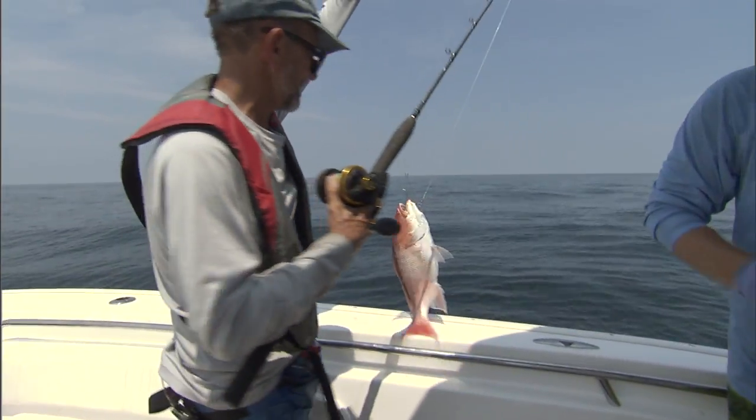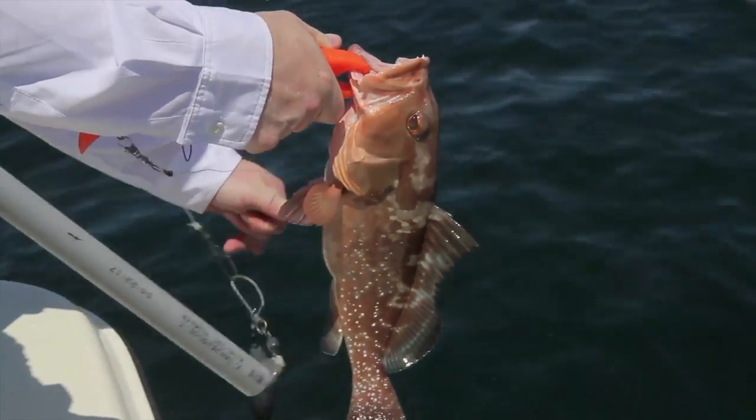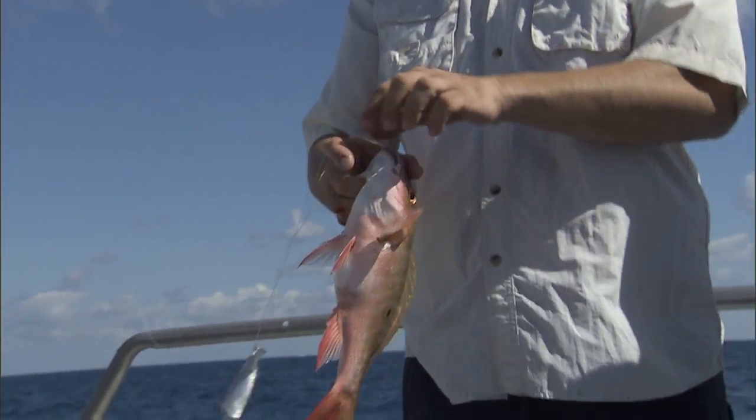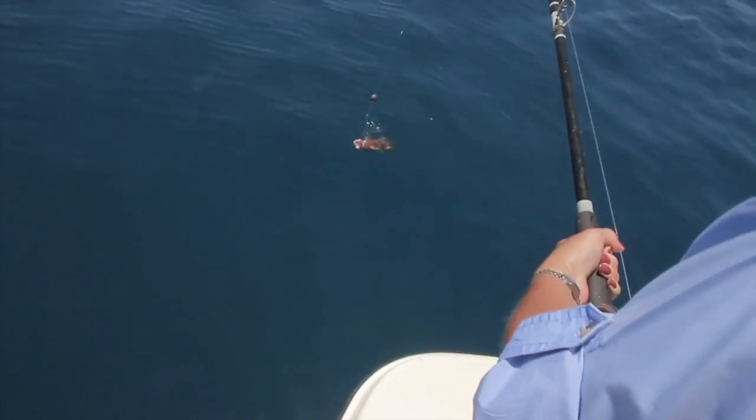Choose the device and method that you are most comfortable with, that best fits the situation at hand, and that minimizes the amount of time that the fish is out of the water. It's such a great opportunity to be able to use a tool that is so simple, so inexpensive, to return a resource so that it can continue to breathe and be caught by other fishermen.